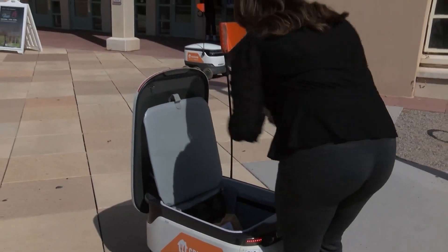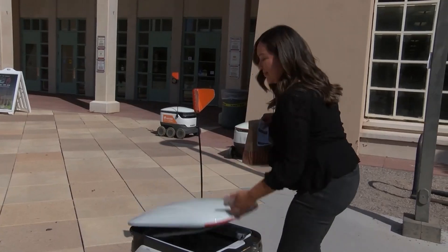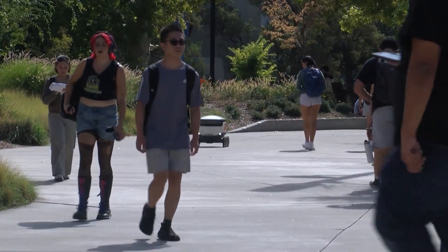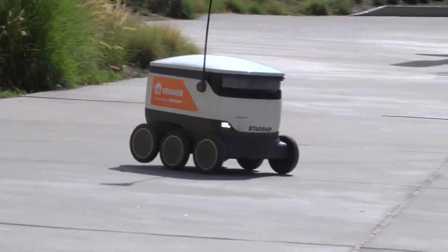The customer unlocks the bot and grabs their meal. Once that's done, the robot re-locks and drives on its way to the next destination. When it comes to safety and security of the robot and food, officials say the locking mechanism will ensure people's orders aren't stolen, and a right-of-way feature in the robot software will give pedestrians priority on the sidewalk or path that it's on.